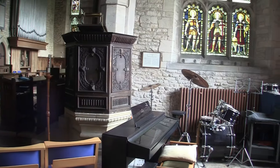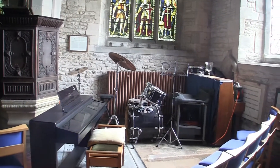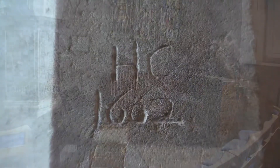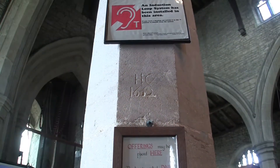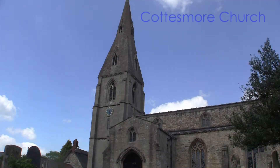Here you can see a 17th century oak pulpit with oval panels. The Church of Saint Nicholas located in Cottesmore in Rutland — well worth a visit, with so many things to see and recognize.